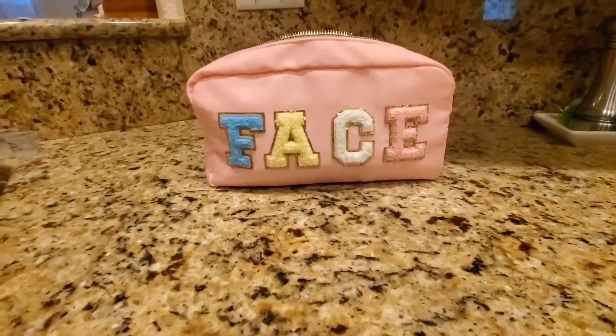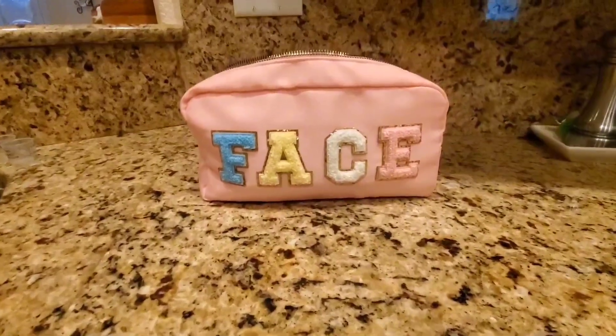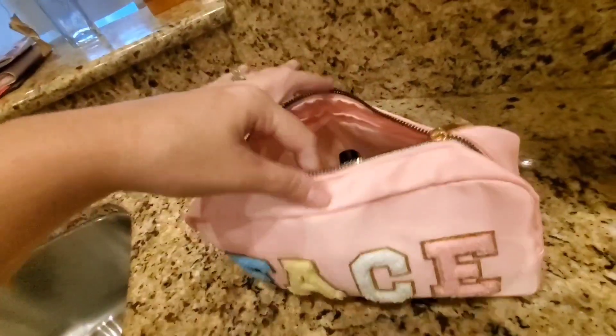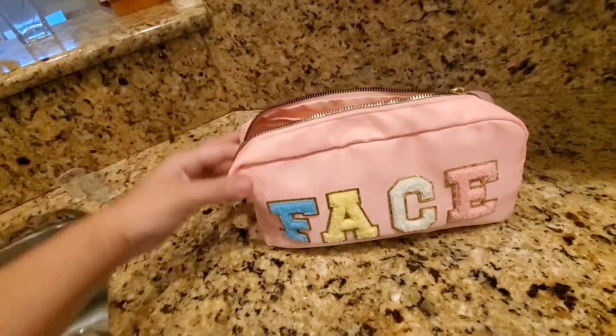We've been traveling more and I just needed something to hold all those things, and this has worked out perfect. It has a very nice zipper — a little hard to do one-handed here at the moment, but it zips very easily.